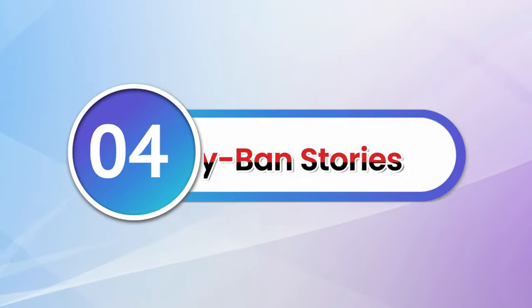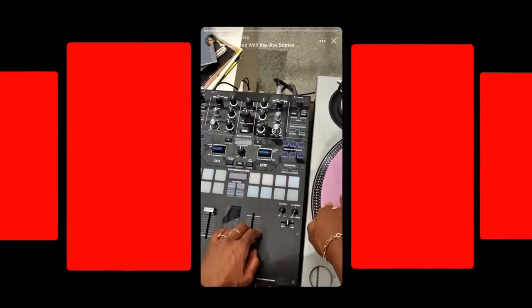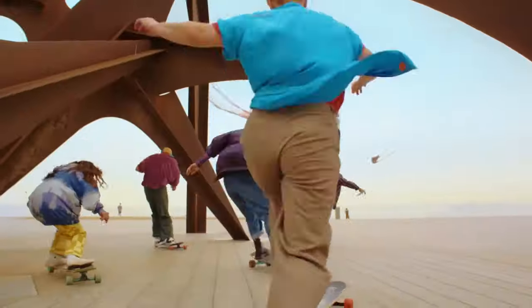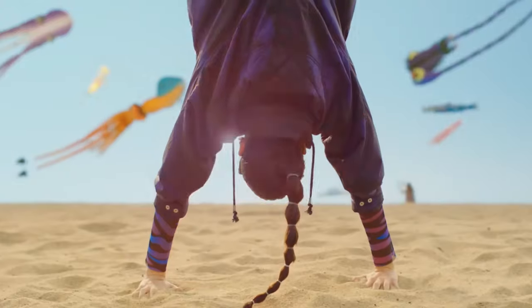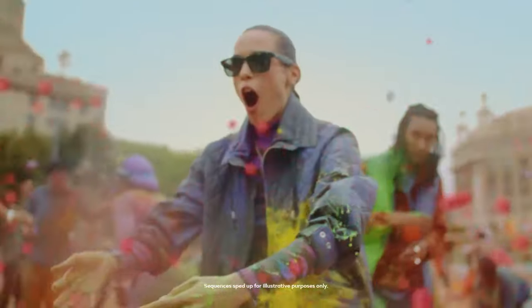Number 4: Ray-Ban Stories. Ray-Ban glasses have long been a staple for many fashion-forward folks. This device features a camera on each lens, allowing you to snap photos or record video without having to pull up your phone. It also has built-in audio drivers to play music close to your ears. The idea of putting Meta-developed cameras on your face might be disconcerting for some, given the tech giant's track record on data privacy, but this is a cool device that hints at what the future might hold for smart wearables.